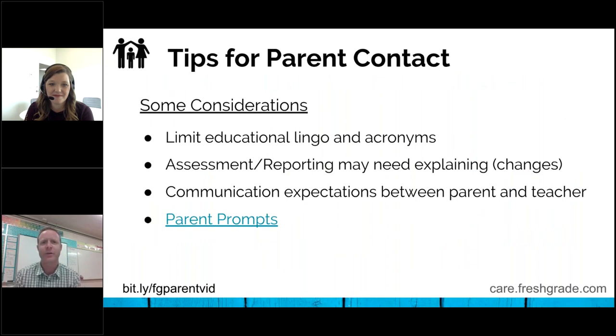A few tips you may want to think about when making contact with parents: limiting the educational lingo and acronyms. Every district and every school has their own acronyms — whether it's IEPs or PLOs or LDs or TOCs or all that sort of stuff. To really break down the wall between home and school, we need to make sure we avoid some of those things that may make parents feel uncomfortable not knowing what some of these things are.